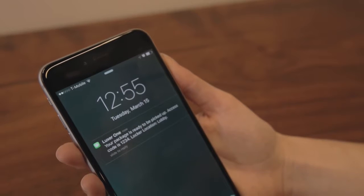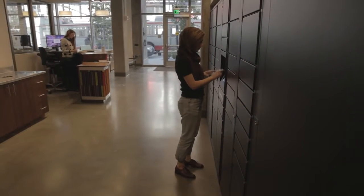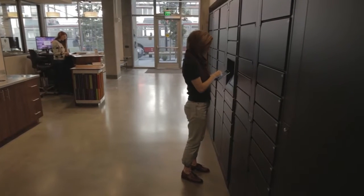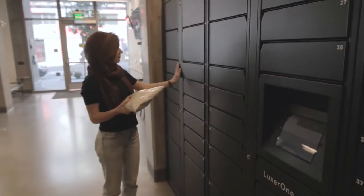You'll get a text message or email with a one-time access code when you have a package waiting for you. Simply go to the Luxor One lockers and type your access code onto the screen. The locker with your package will pop open automatically — then just grab it and go.